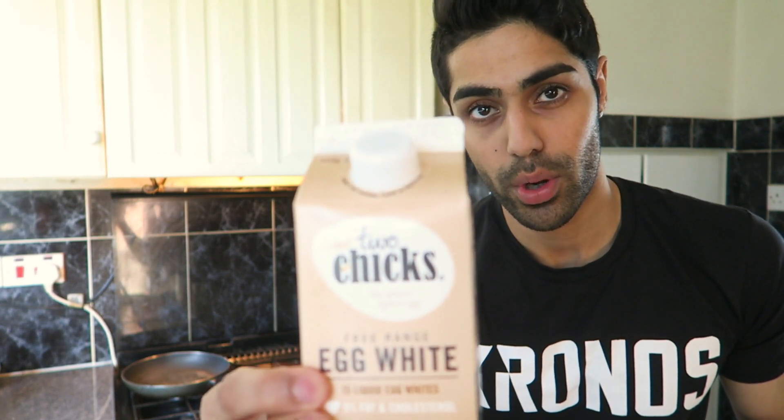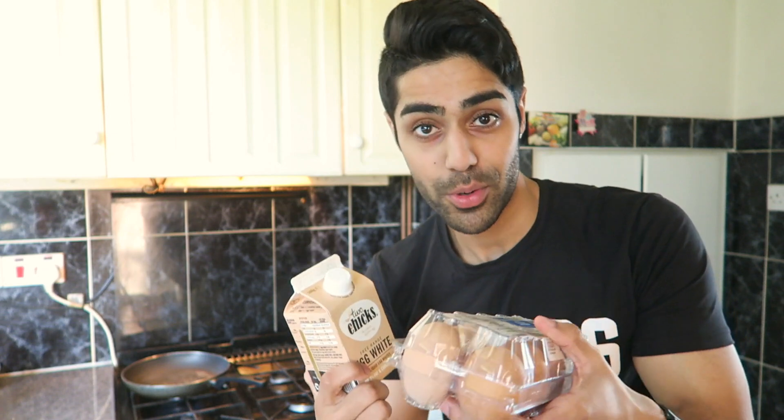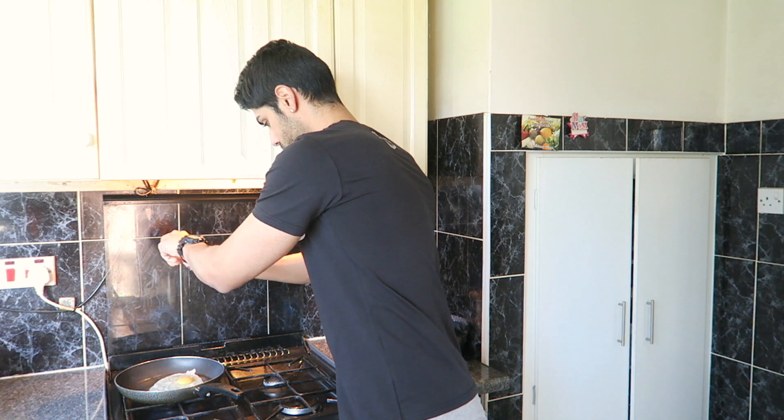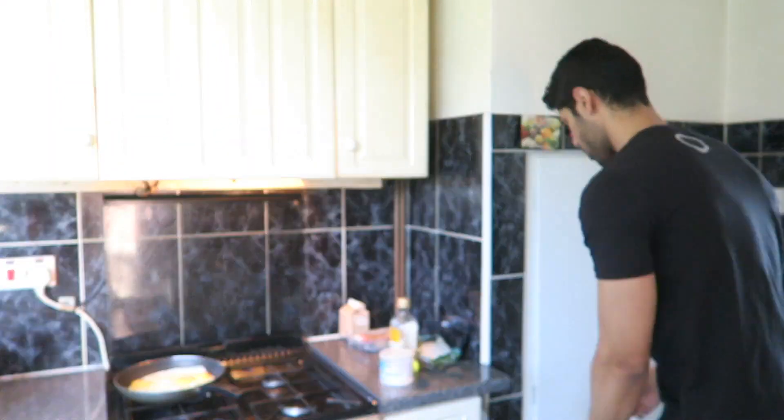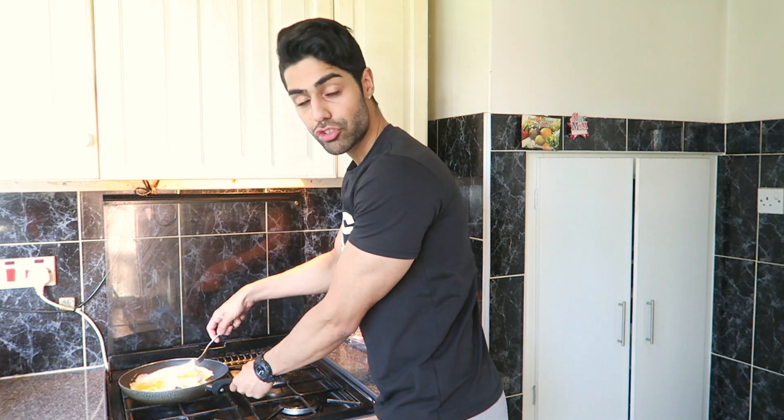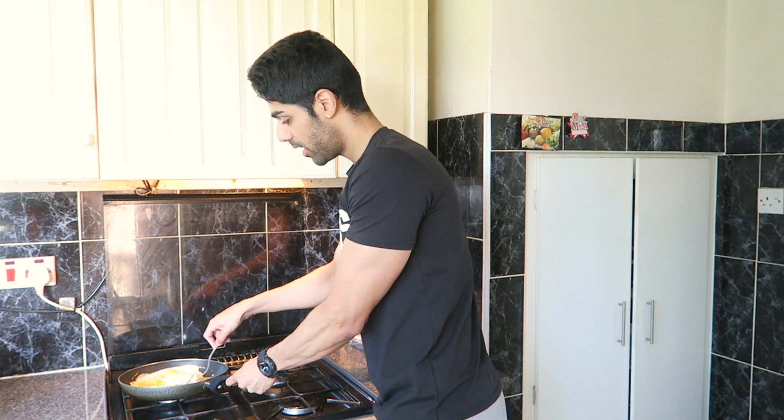I will use the whole egg — I won't use egg whites. These are what egg whites look like, and you can use them if you want, but these cost a lot more and you'll get a lot more protein from the whole egg. You can use egg whites if you want, but in this video I'm just going to be using the whole egg. Simply scramble your eggs and let them cook for about three or four minutes.